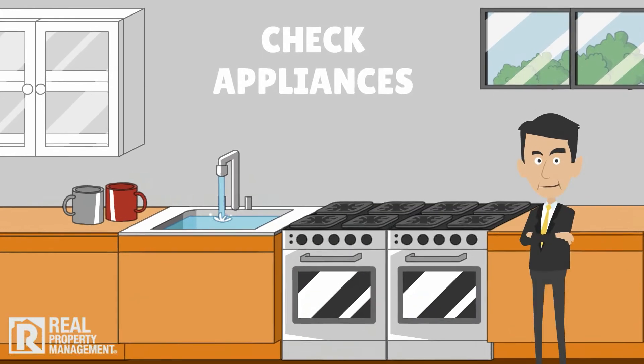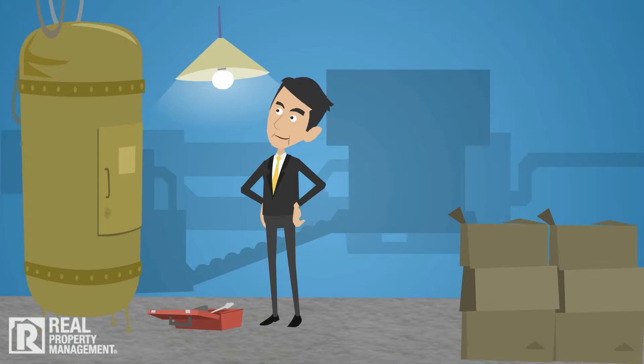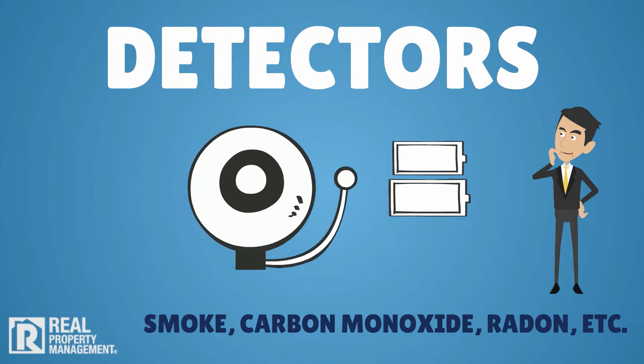Check appliances to ensure they are in working order, clean, and provided with new filters — the water heater, air conditioner, and heater. Also ensure that smoke and any other detectors as required by law — carbon monoxide, radon, etc. — are in place and working with fresh batteries.